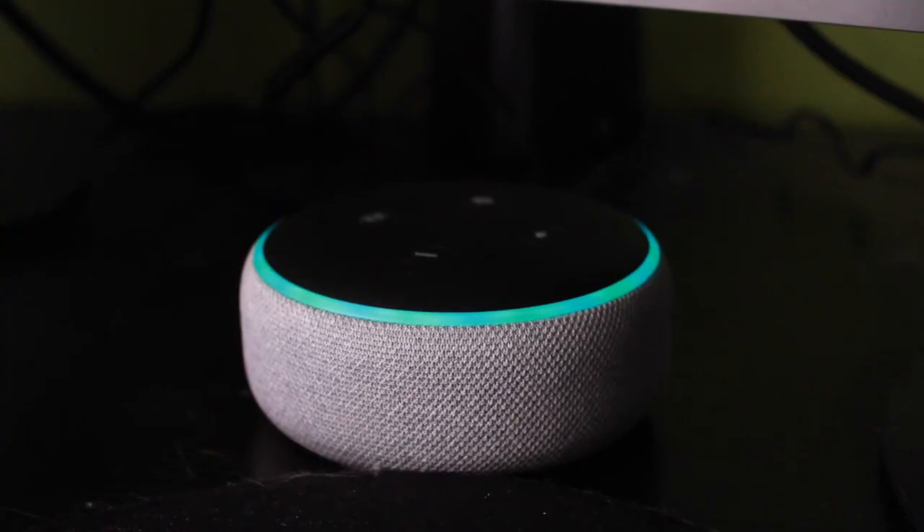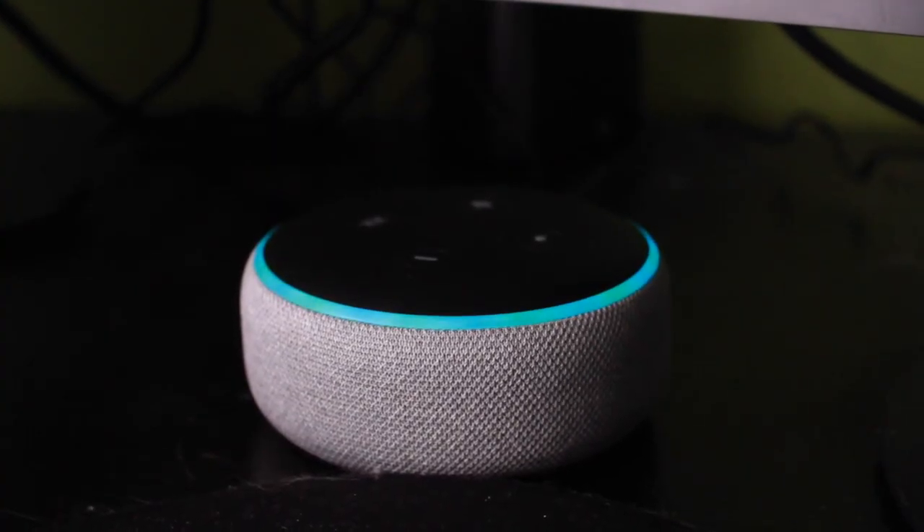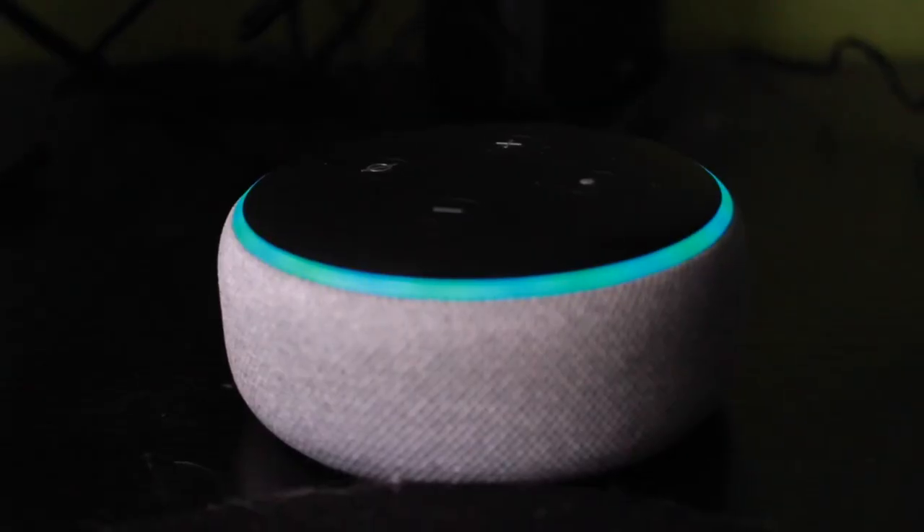Hey Hauntformer. What's up Alexa? Did you know Home Depot made a Wendigo prop? Are you serious? Take a look.